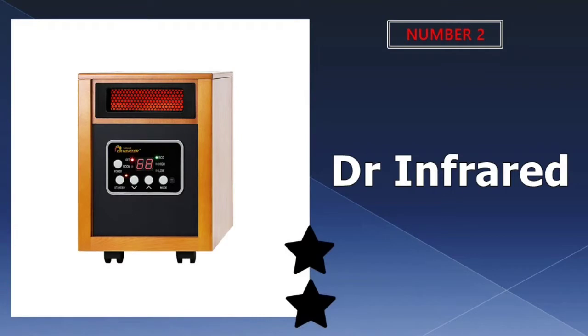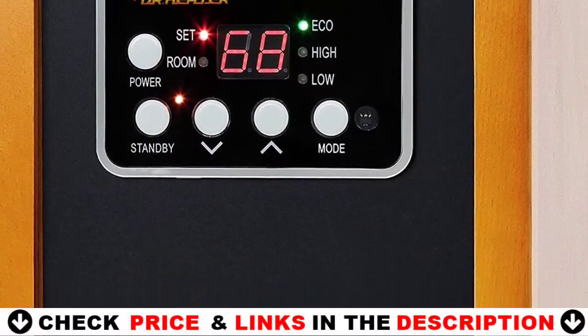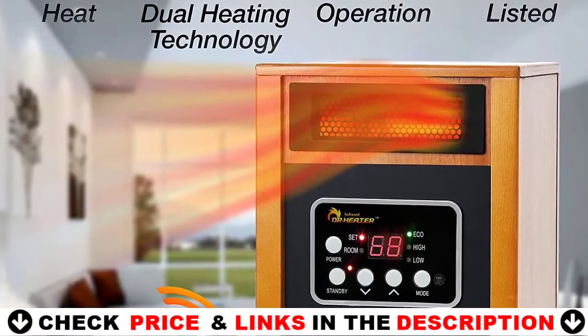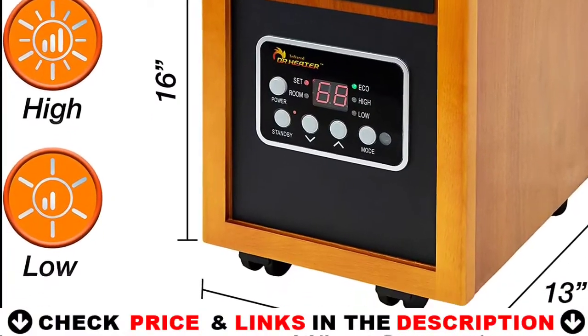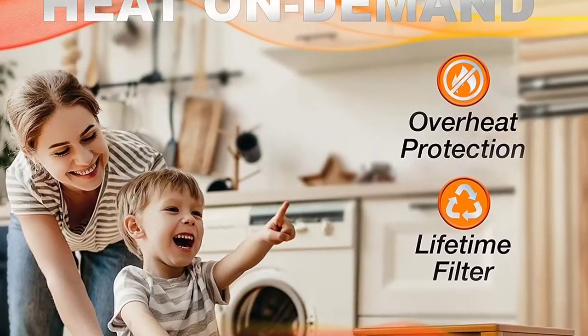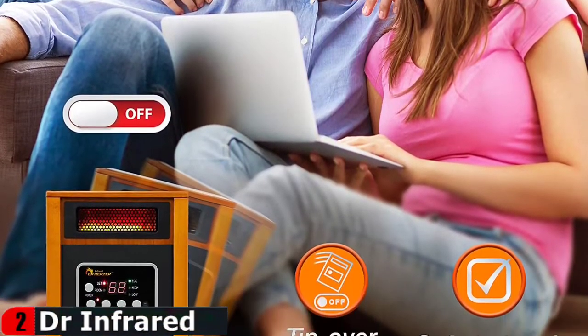Our second best electric heater for large rooms is the Dr. Infrared Space Heater. Dr. Infrared Heater works similarly to sunlight in that it warms objects rather than air. Infrared heat feels natural and is energy efficient because it uses 100% of the heat produced, resulting in almost no heat transfer loss at a low cost. Because this heater is designed to last for many winters, it includes a removable filter that is simple to clean and replace, allowing for a fresh start every time it is needed.